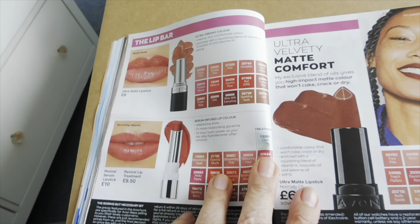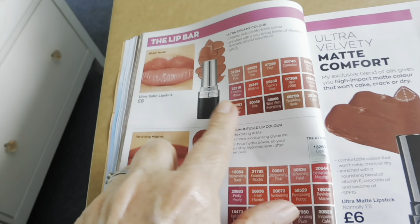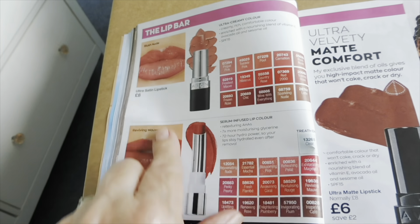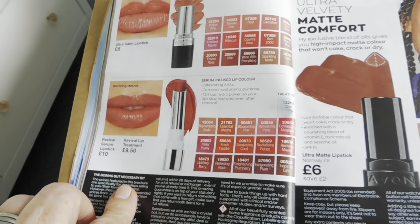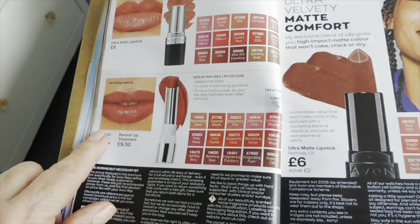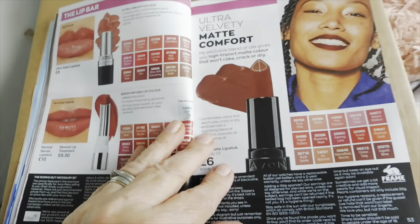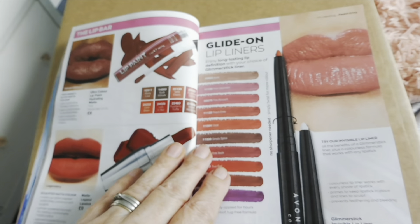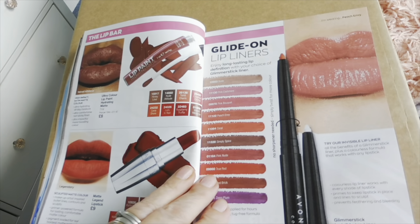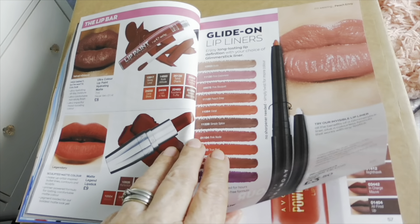And then here we've got what looks like a lovely creamy lipstick, doesn't it. The revival serum lipsticks — they're the ones I've got samples of. And glides-on lip liners.